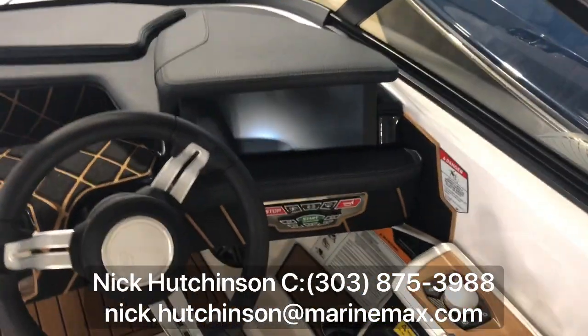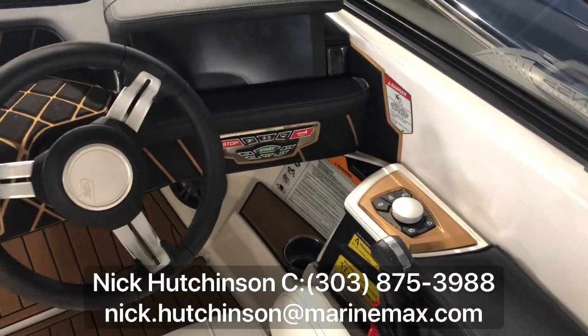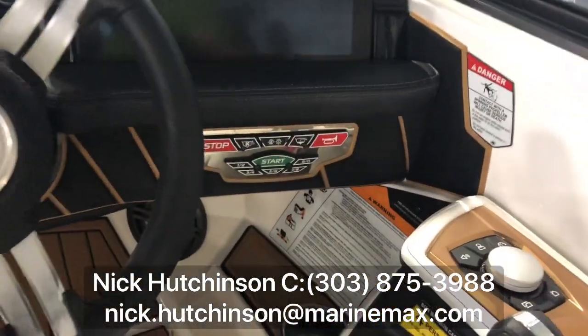Like every Nautique we have here, we've got the touchscreen system as well as the dial to control through there. Everything here is push-button start — you just hit your button.